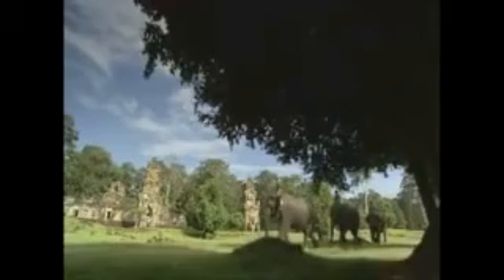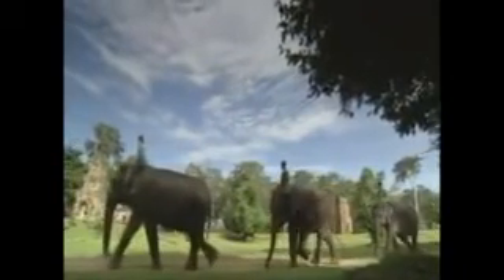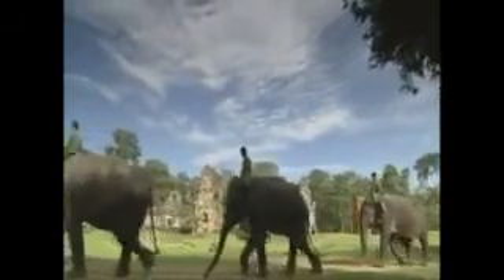It's estimated laborers removed enough silt and sand to fill the Empire State Building one and a half times. The moat's perimeter is over three miles, and it is 650 feet wide.